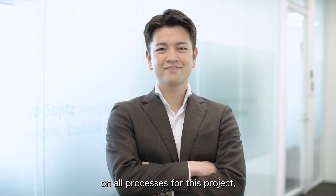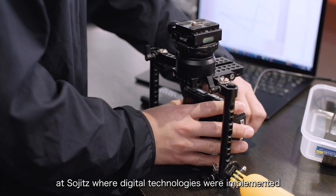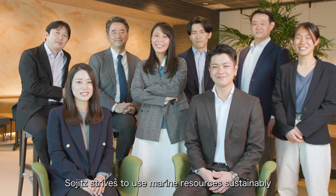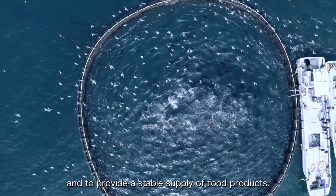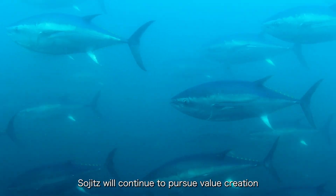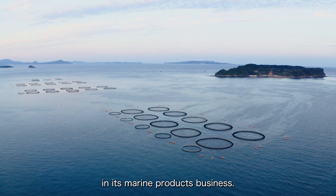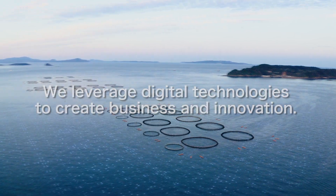Sojits employees took the initiative on all processes for this project, which has become a model case for digital transformation at Sojits, where digital technologies were implemented to enhance business efficiency. Sojits strives to use marine resources sustainably and to provide a stable supply of food products. Through repeated demonstrations of new technology, Sojits will continue to pursue value creation in its marine products business. We leverage digital technologies to create business and innovation.